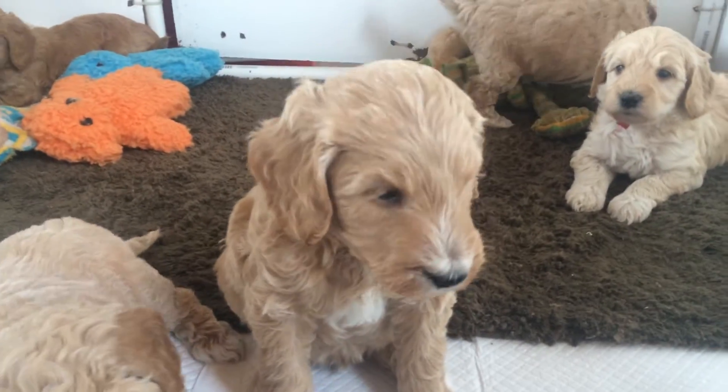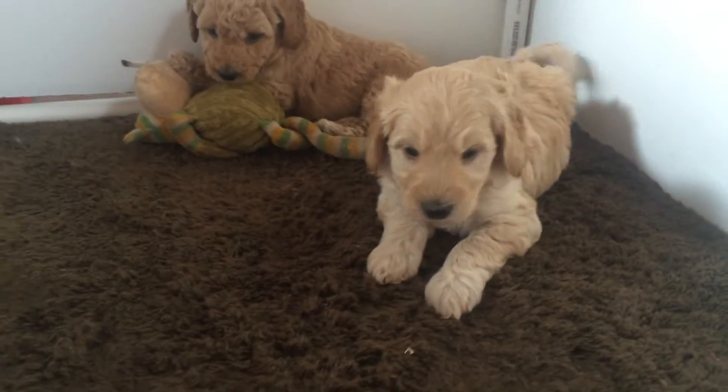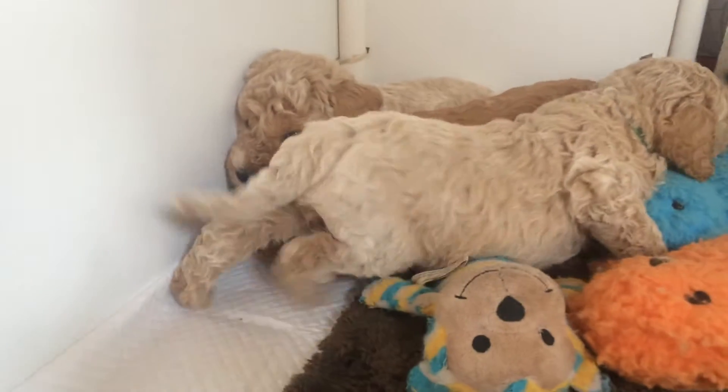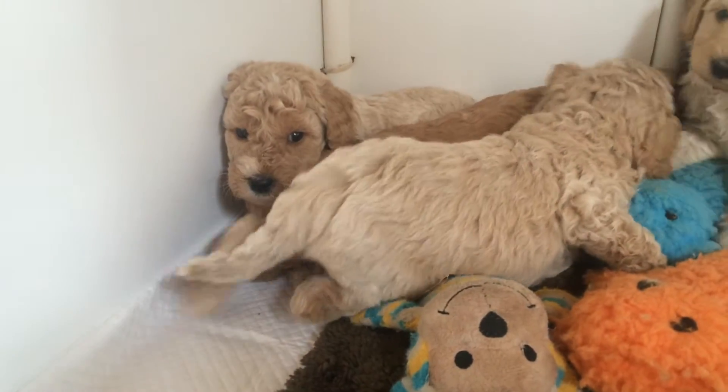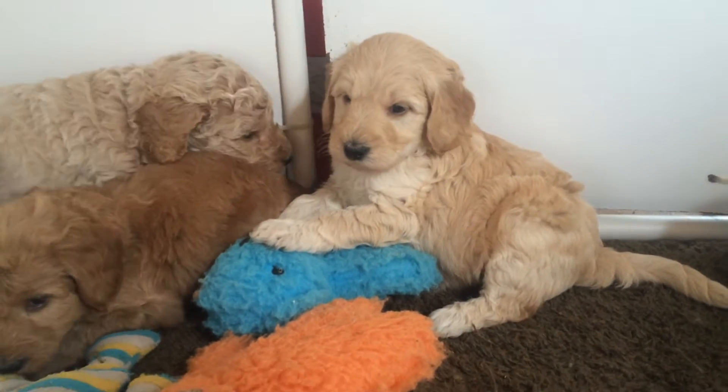We're in here with Brie and Duke's babies and we are five weeks old — actually we were five weeks old on Monday, so we're between five and six weeks old.